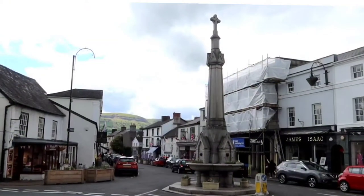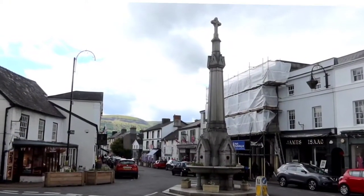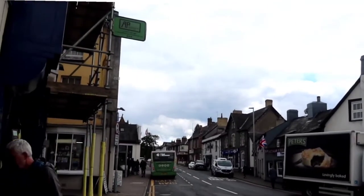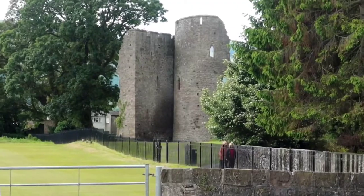Hello folks, welcome back to my channel and welcome to the pretty little market town of Crickhowell. Crickhowell is located in the Brecon Beacons — more pertinently, it's really the Black Mountains at the eastern end. The last time I was here was about 25 years ago with the then-future Mrs Camping Astronomer.